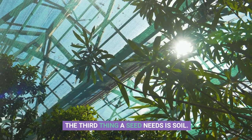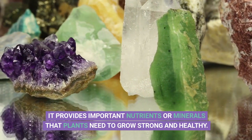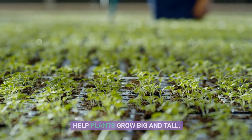The third thing a seed needs is soil. Soil is like a cozy bed for the seed to grow in. It provides important nutrients or minerals that plants need to grow strong and healthy. Nutrients are like vitamins and minerals that help plants grow big and tall.